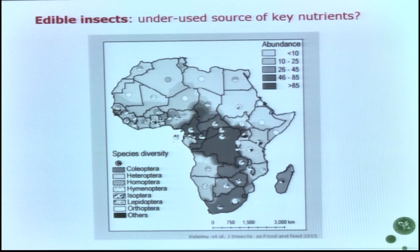Zooming in on Africa: it is very culturally determined, and even within population groups in the same country there can be very different perceptions of which insect species are eaten. People will normally not say 'I eat insects' — they say 'I eat termites, I eat crickets, I eat grasshoppers, but I don't eat insects.'